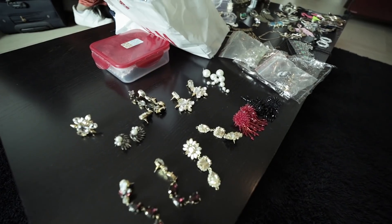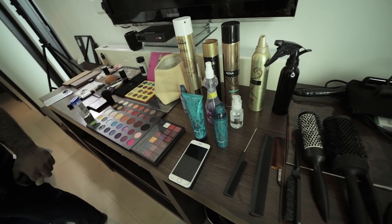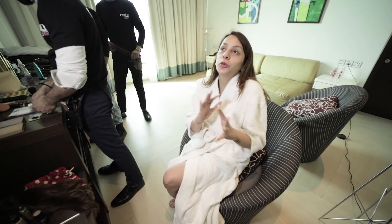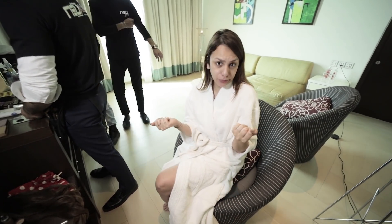Alright guys, so we have finally decided all the looks, which was a huge task because we have such gorgeous outfits today. Now we're getting started with the hair and makeup!